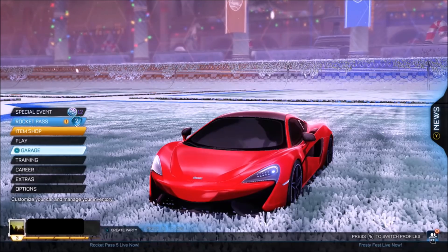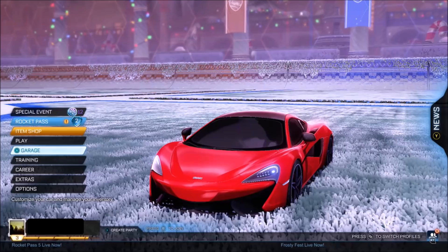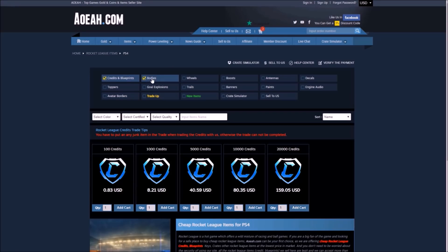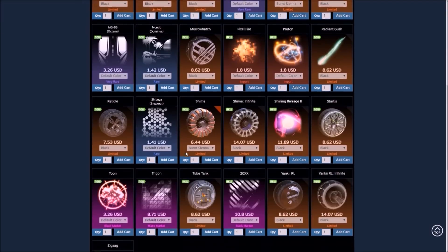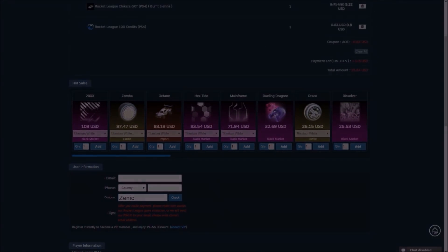But before we actually get into the video, we need a quick word from our sponsor, and then we are going to get into the White Zombas giveaway announcement. I'd like to give a huge shout out to AOA.com for sponsoring today's Rocket League video. This site provides flexibility and safety to every single order, so if you want to buy and sell loads of different Rocket League items, they do some insane deals on there. Use code ZENIC at checkout to get yourself 3% off every single order.